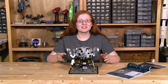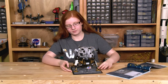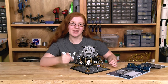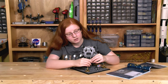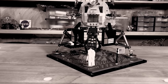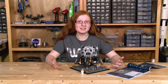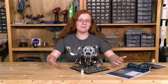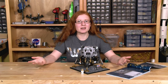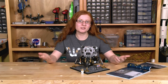They actually have little hatches in the bottom of the lander. In the first one, there's the camera — this is the camera that took the video of Neil Armstrong taking the first steps onto the moon. One conspiracy theory question is: if Neil Armstrong was the first person on the moon, who took the video? Well, the camera did, because it was all automated when one of the astronauts pulled a string.